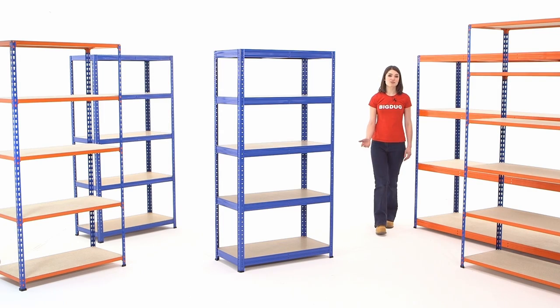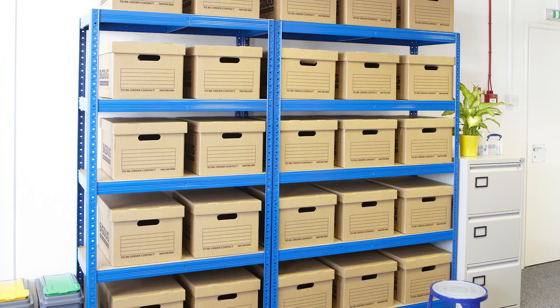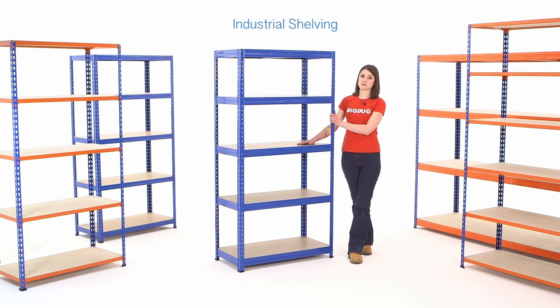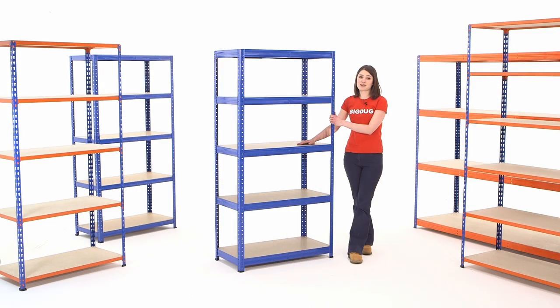If you want more shelf strength without spending a lot of money then our industrial shelving may just fit the bill. Like our value shelving, the 265 benefits from simple assembly and adjustable shelves but uses stronger support beams to hold loads of up to 265 kilograms per shelf. Again it's simple to build, suitable for general storage applications and cheap to buy.